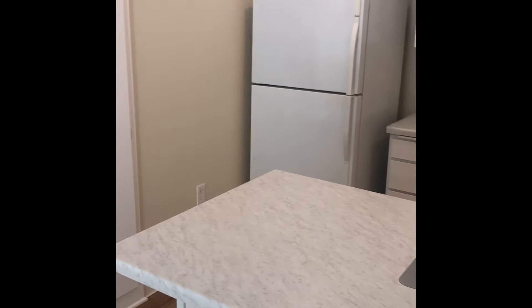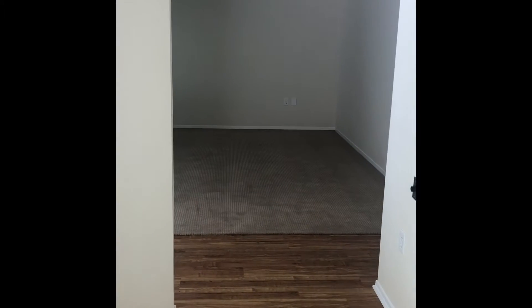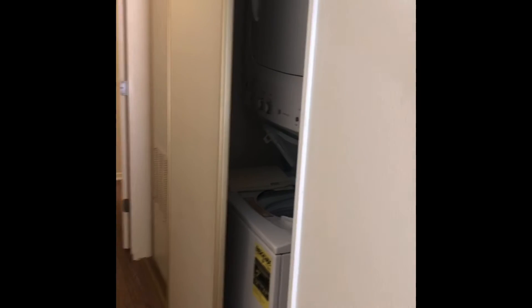From this side looking out to the living room, and again that far wall would have a window at it. Down the hall there's the stackable washer dryer, which comes with it.